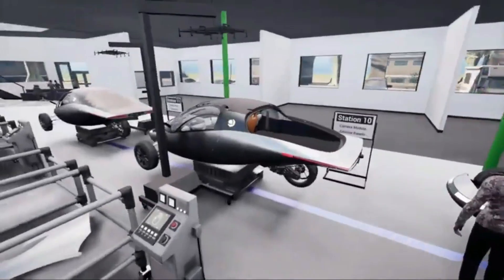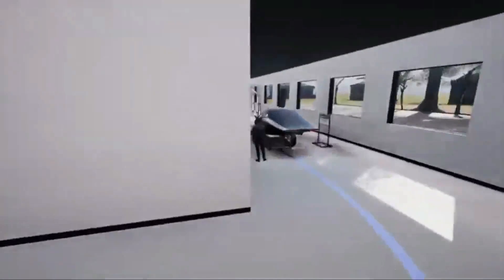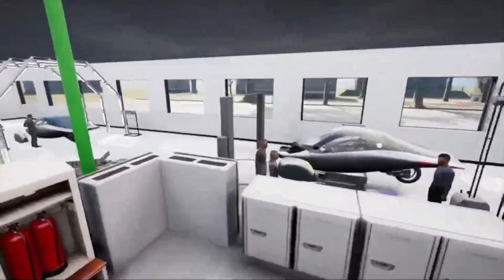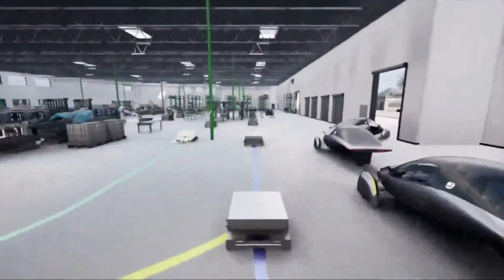Maintaining consistent quality is paramount as Aptera scales up production. The company's commitment to rigorous testing and validation processes is a positive indicator. By ensuring that each battery module meets high standards of safety and performance, Aptera can build trust with consumers and establish a strong reputation in the EV market.